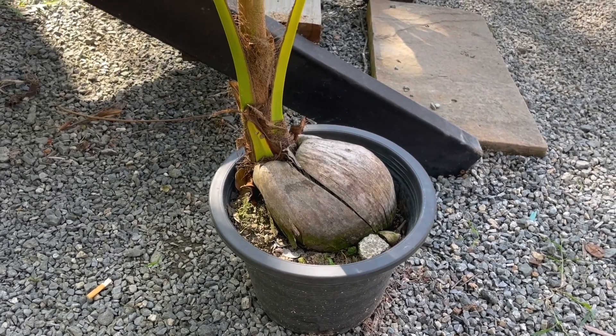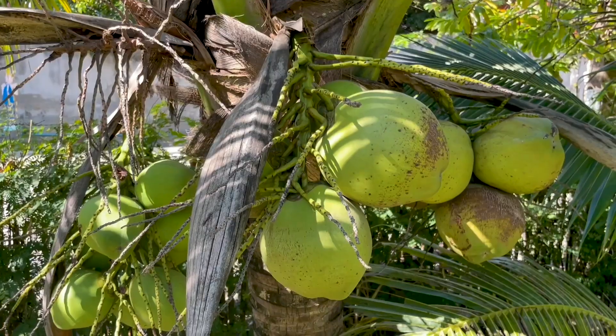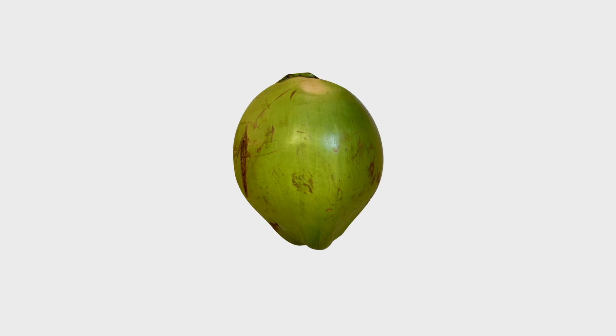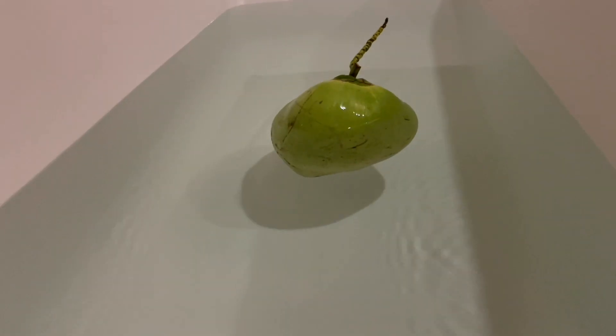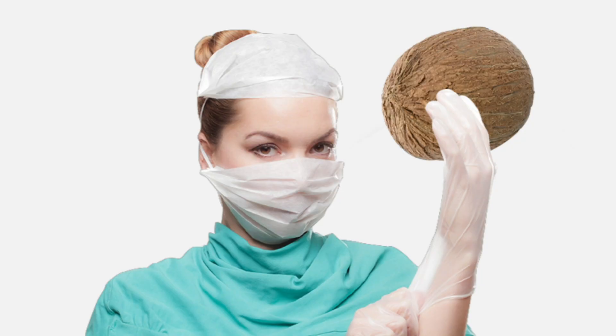Interesting, isn't it? Beyond this, the coconut plant boasts numerous other distinctive features, encompassing both its tree and its blossoms. Given the wealth of information about coconuts, I've divided it into two videos. The remaining enigmatic tale of the coconut will unfold in the subsequent video. That concludes our coconut dissection for this video.